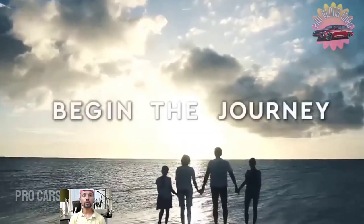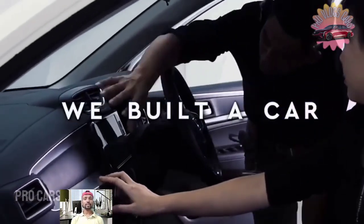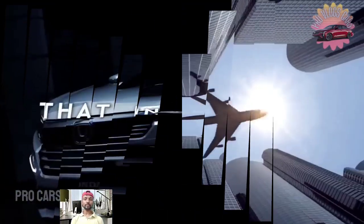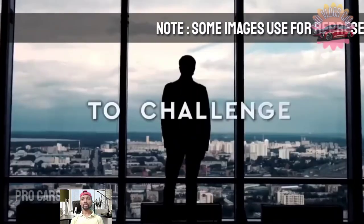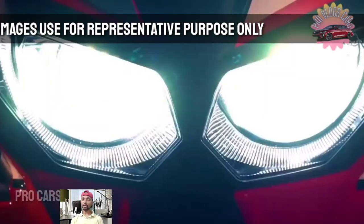The BR-V has the solid wing face that is a Honda signature. LED headlights and rear LED taillights with light guides are standard across the board. Moreover, bigger 17-inch alloy wheels with a shark fin antenna are included with the SCVT and above models.